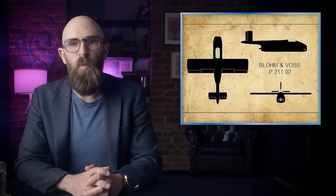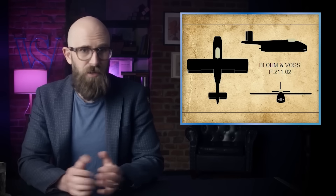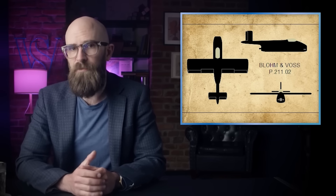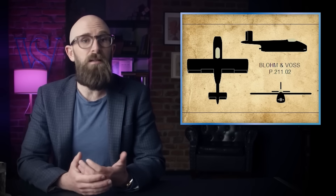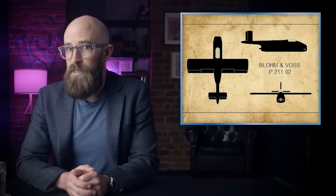Nearly every aircraft manufacturer in Germany submitted a proposal for the Volksjäger program, but only two made the RLM's shortlist: Blohm & Voss and Heinkel. Blohm & Voss' proposal, the P.211, was remarkably advanced for its time, with a fuselage-mounted engine reminiscent of post-war jet fighters like the American F-86 Sabre and the Soviet MiG-21. The initial design even included swept-back wings for extra speed, though for ease of production these were soon changed to simpler straight wings. However, Heinkel had already been working on a lightweight fighter for some time. In July 1944, Siegfried Günther, head of Heinkel's project office, issued a report to his senior managers summarizing the state of German air forces and the ideal design requirements for fighter aircraft going forward.